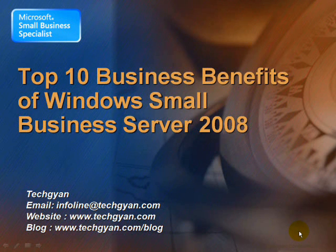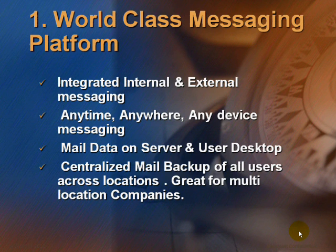Let us talk about the Top 10 Business Benefits of Windows Small Business Server 2008. First is the World Class Messaging Platform. It gives integrated internal and external messaging systems. SBS ensures that email is routed to the right person. Anytime, anywhere, any device messaging means users can send and receive their mail whether they are in the office, in a factory, or on the way. Users no longer need to be chained to their desks.